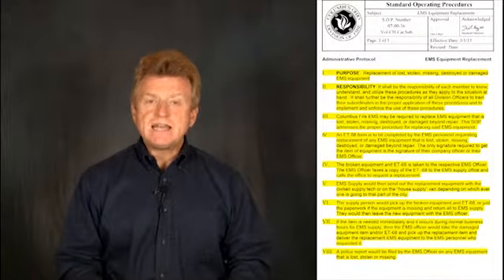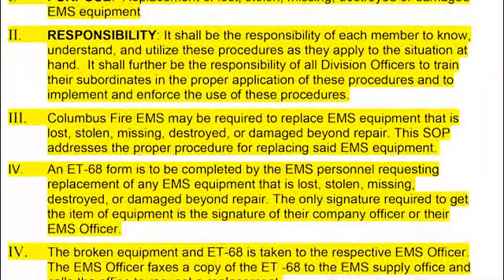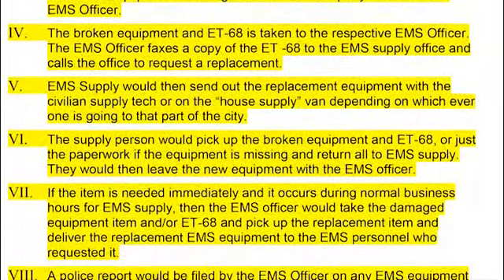We have a new SOP, 070036, which is EMS Equipment Replacement. In the past we've had frustrations ensuring EMS equipment is replaced and properly accounted for. This SOP places responsibility in the EMS Officer's hands. EMS Officers will be responsible for broken or lost equipment — ensuring the ET68 form is filled out — marking the EMS Officer as the responsible person for making sure EMS equipment is replaced and accounted for.